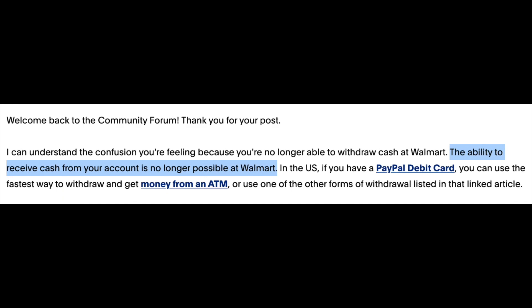However, this feature doesn't currently work. Looking at the PayPal community, it states that the ability to receive cash from your account is no longer possible at Walmart. At the same time, some people have used this feature recently.